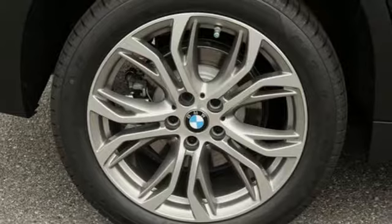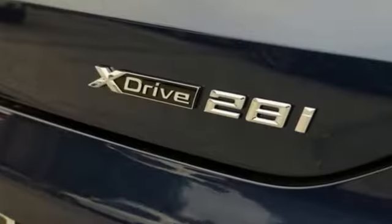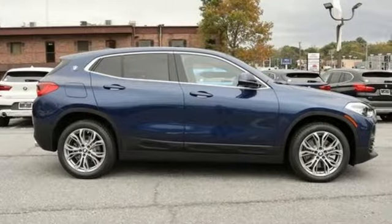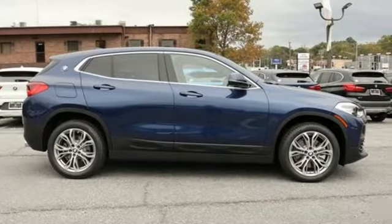Features include automatic transmission, gas pressurized shocks, streaming audio, power heated mirrors, dual zone climate control, and auto dimming rear view mirror.